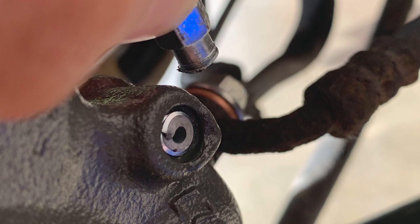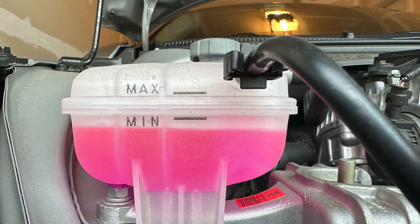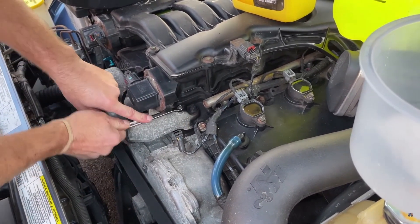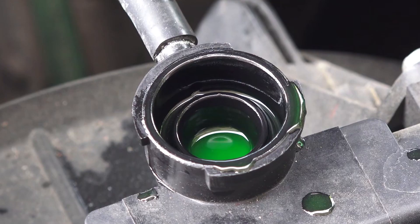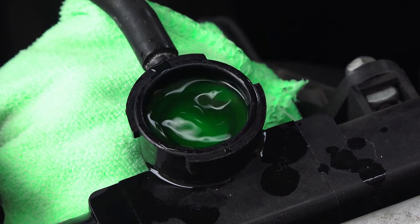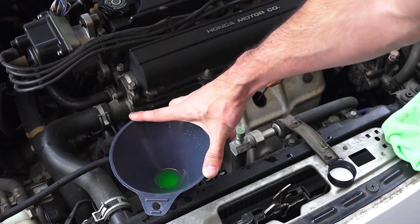You'll hear a hissing sound as air escapes. Add coolant until liquid rather than air comes from the valve, then tighten it to the appropriate torque. Fill the system until the reservoir is approximately one-third full. As you add coolant, you'll notice the level dropping as it fills the engine block, heater core, and radiator. Continue adding coolant until the level stabilizes. You'll see air bubbles rising through the coolant — that's exactly what you want as the air purges.